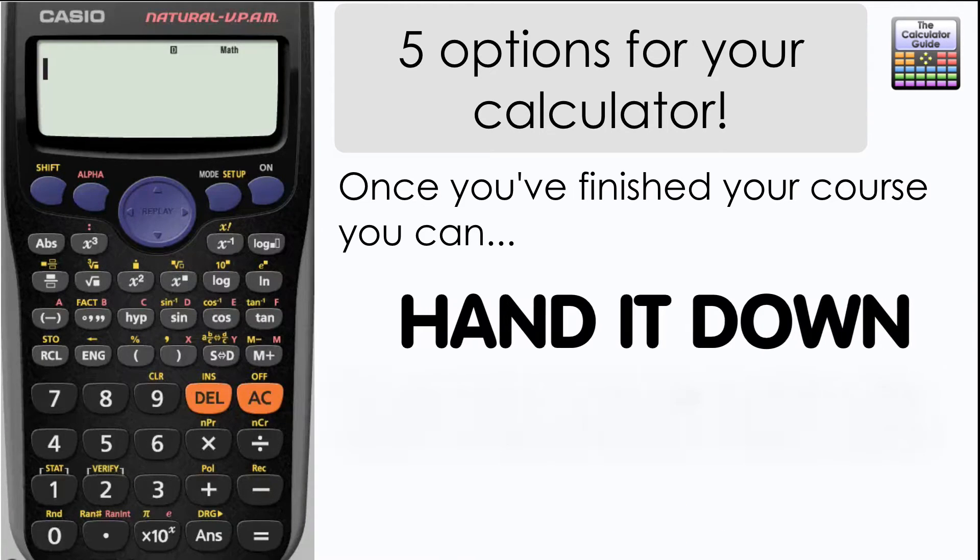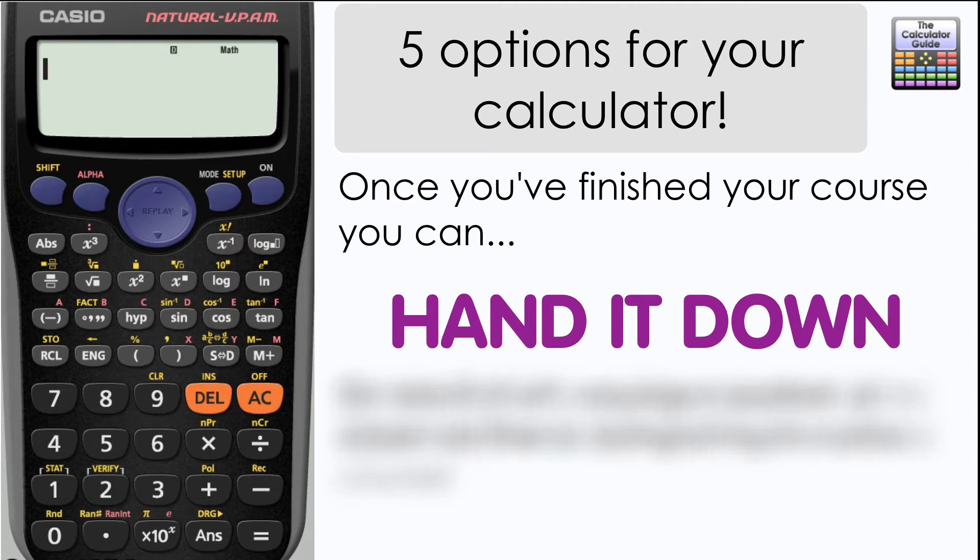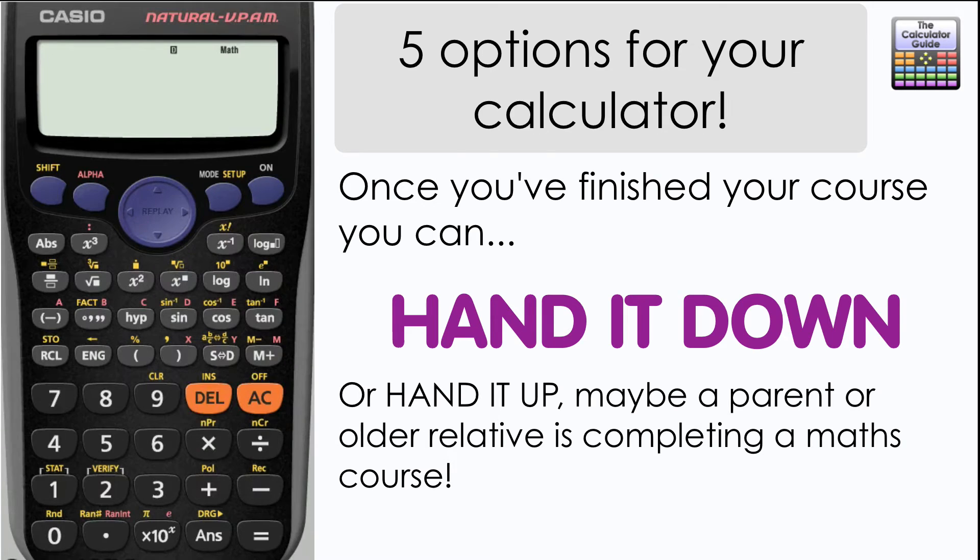However, if you don't wish to hang on to your calculator, one thing you could do is hand it down. Maybe you've got a younger brother, sister, cousin, or friend who's shortly going to do a mathematics course or an exam that requires a calculator — you can hand it down to them to save them having to purchase one.